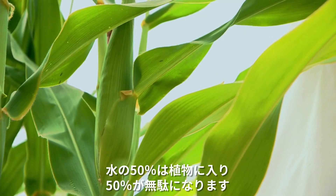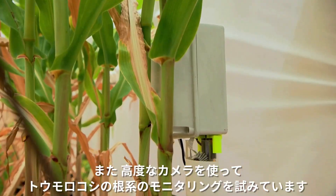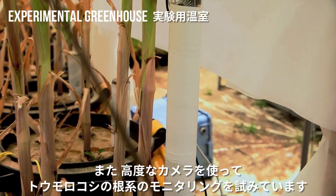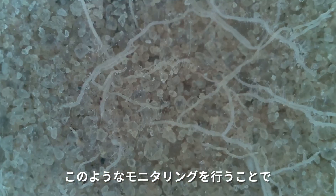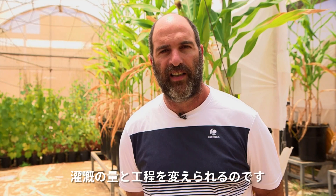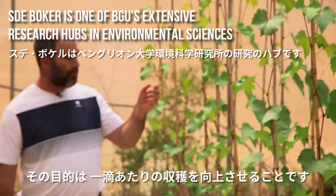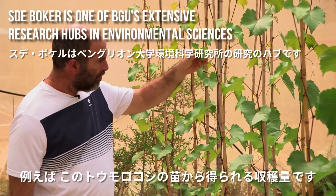Currently, the water use efficiency in the world is really low — 50% of the water will go into the plants and 50% will be wasted. We are investigating the water use efficiency of corn plants, trying to monitor the root system using very sophisticated cameras. This monitoring enables us to change the irrigation regime, namely the quantity and the scheduling of irrigation. Our aim is to improve the crop per drop — the amount of yield that we will get from the corn plants, for instance, per the water amount that we apply.